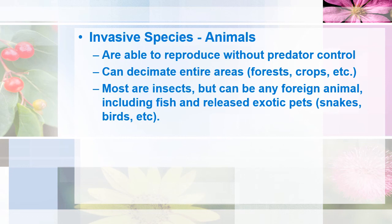Most of the time, the invasive animals we're talking about are insects, but they could be any kind of foreign animal. That includes aquatic creatures like fish and mussels, and released exotic pets like snakes and caged birds.